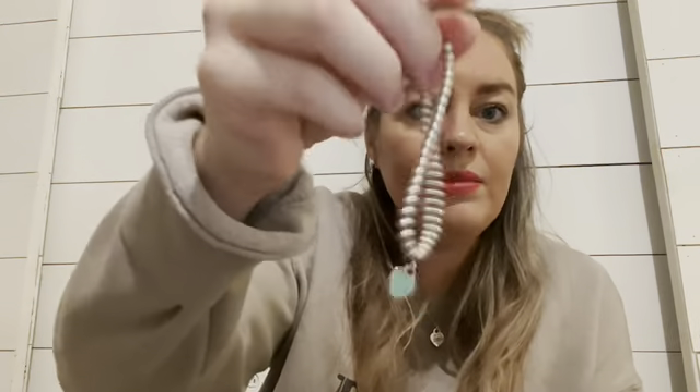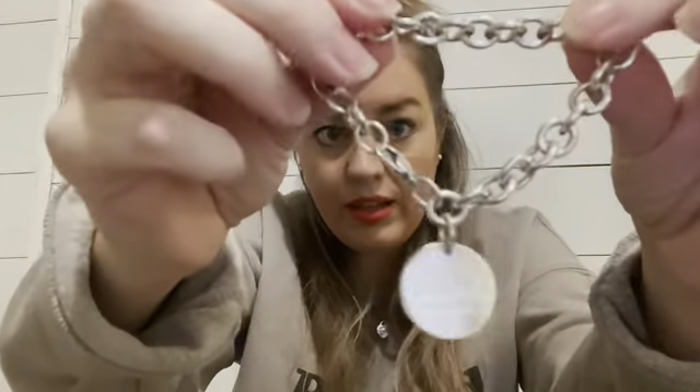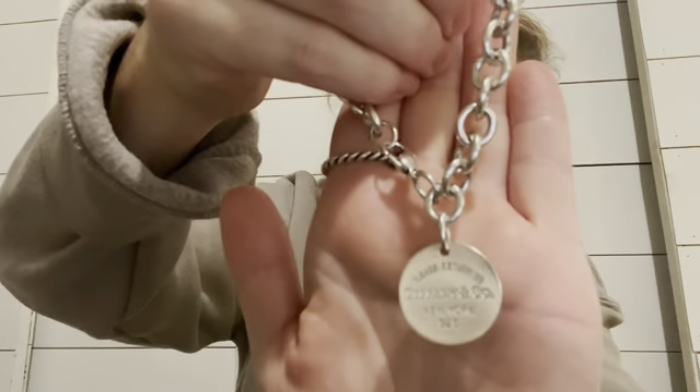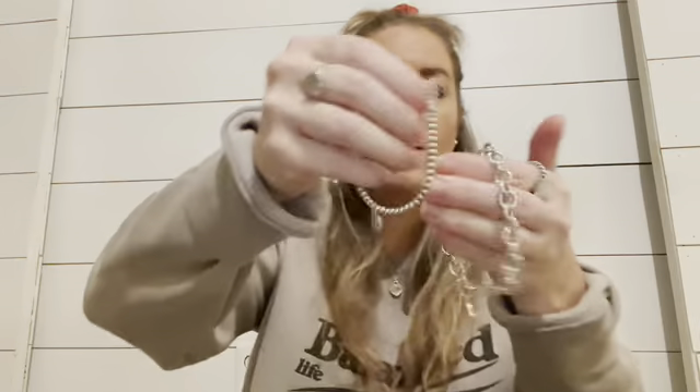That's it for necklaces — let's move on to Tiffany and Co bracelets. This one matches the necklace I just showed you. This is the beaded heart Return to Tiffany bracelet — it has the Return to Tiffany on the heart and the Tiffany blue heart color on the back. The next one is one of the first pieces I got a few years ago: the Return to Tiffany round tag bracelet. I love this bracelet so much. It's so pretty — I like to layer these two a lot together.